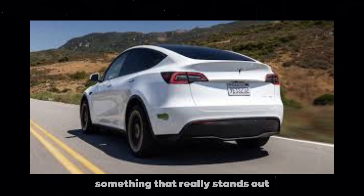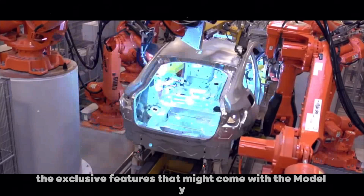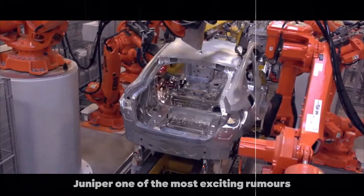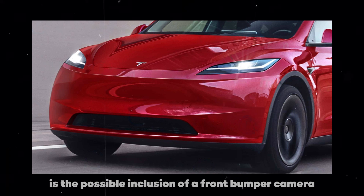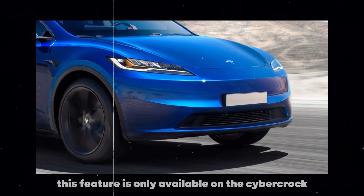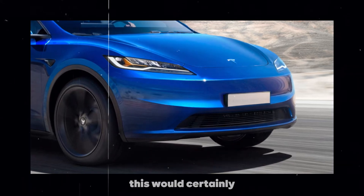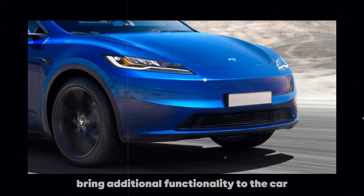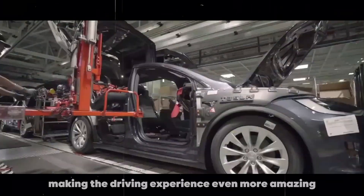Something that really stands out is the exclusive features that might come with the Model Y Juniper. One of the most exciting rumors is the possible inclusion of a front bumper camera. Currently, this feature is only available on the Cybertruck, and it would be fantastic to see it on the Model Y. This would certainly bring additional functionality to the car, making the driving experience even more amazing.